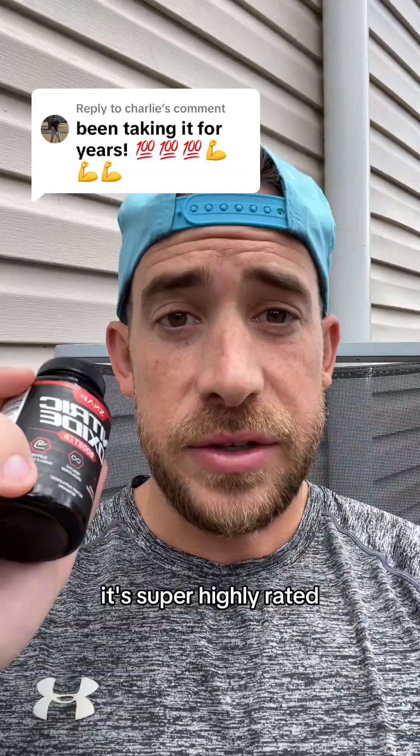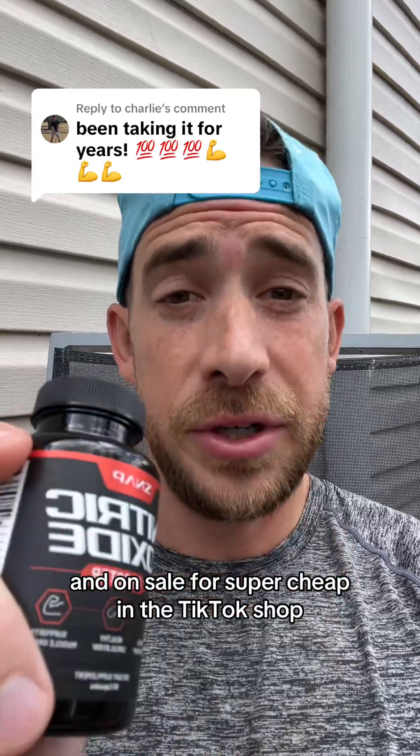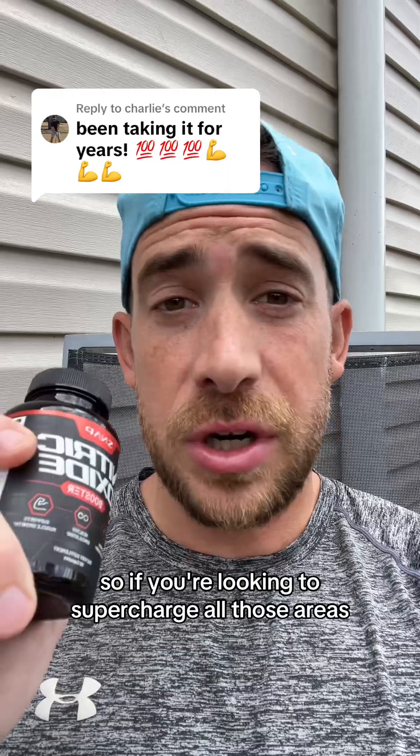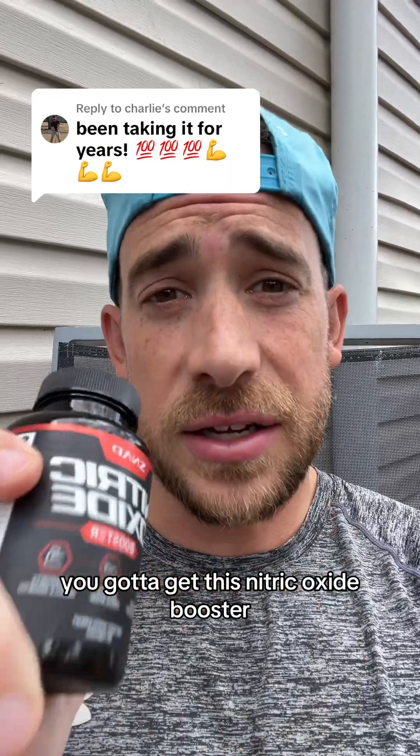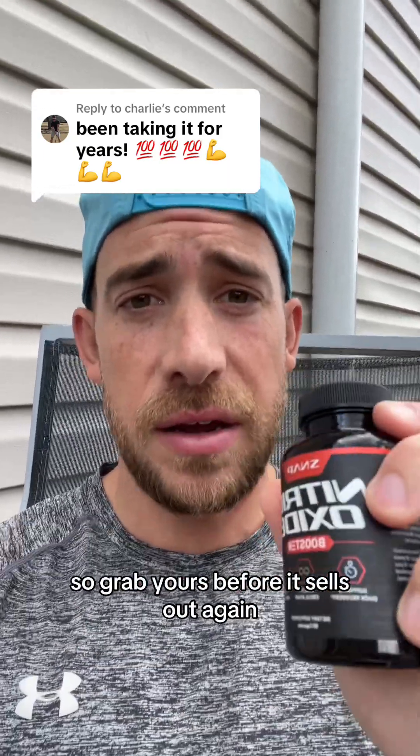This is the nitric oxide booster that I use. It's super highly rated, third-party tested, made in the USA, and on sale for super cheap in the TikTok shop. So if you're looking to supercharge all those areas, you've got to get this nitric oxide booster. I went ahead and linked it right here, but it sells out fast, so grab yours before it sells out again.